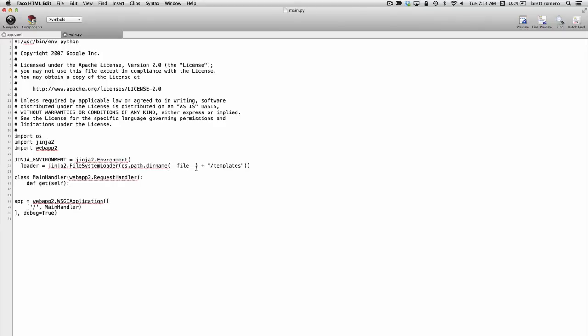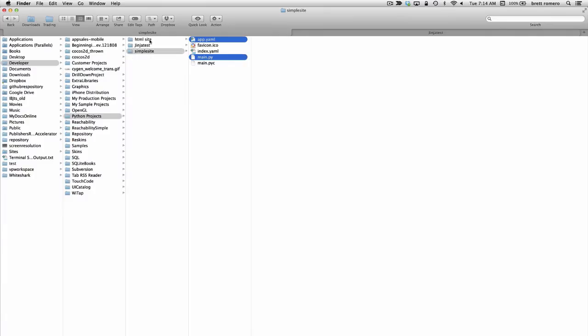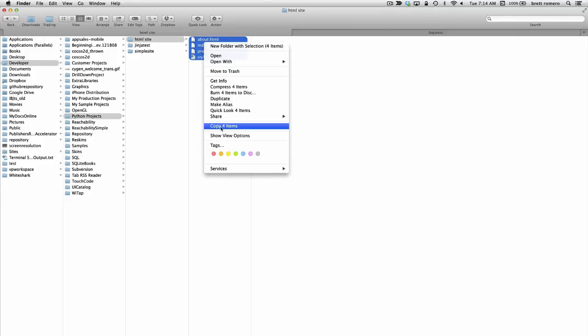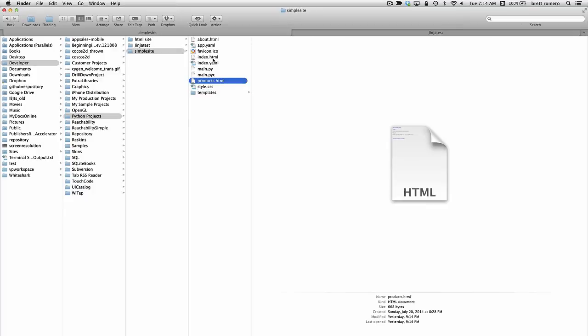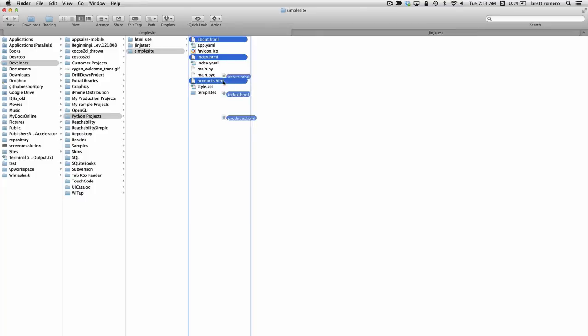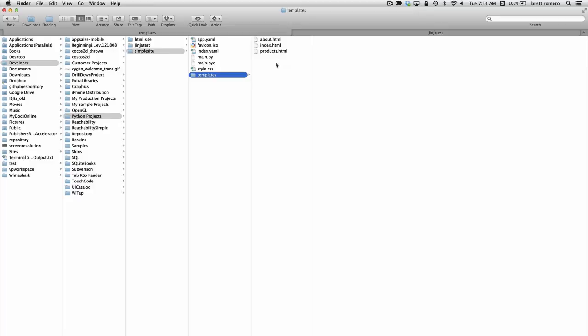Now while we have that set up, let's go ahead and add those files into our folder. Going back to the regular HTML site, I'll copy those files and place them into our Jinja folder. I want to create a templates subfolder and put all the HTML files in there, leaving the CSS file out in the root folder. So now we have our three template files — these are actually still plain HTML because we haven't done any modifications yet.